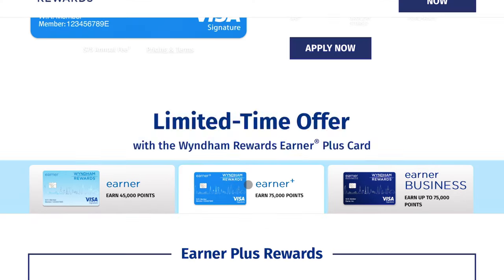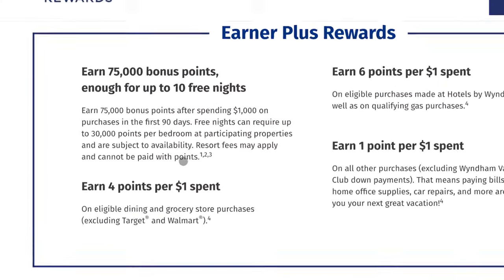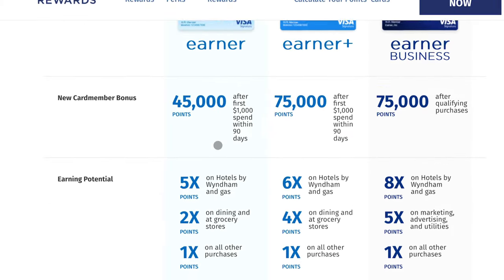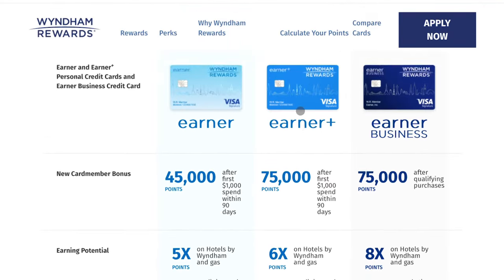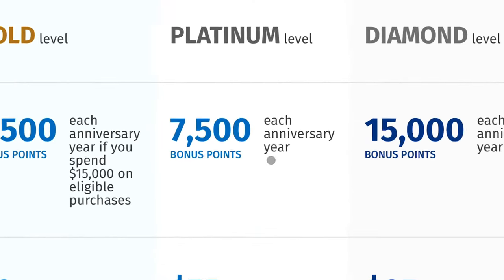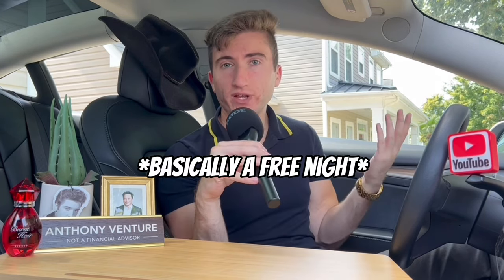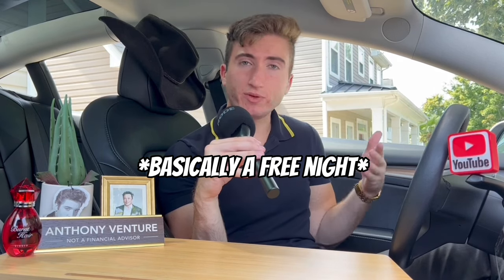The Wyndham Earner Plus rewards credit card gives you 75,000 bonus points — enough for 10 free nights — after spending $1,000 in the first 90 days. The key difference is the anniversary bonus: 7,500 bonus points each anniversary year just for paying the $75 annual fee — the lowest paid annual fee on our list. Those 7,500 points equal a free night, so you're essentially getting a free night certificate every year by keeping this card open.